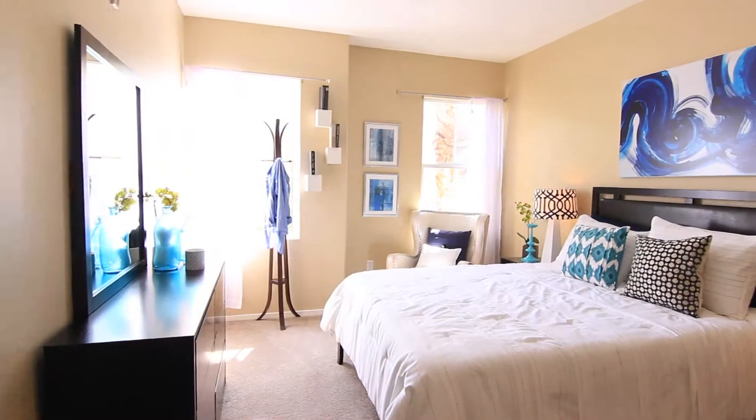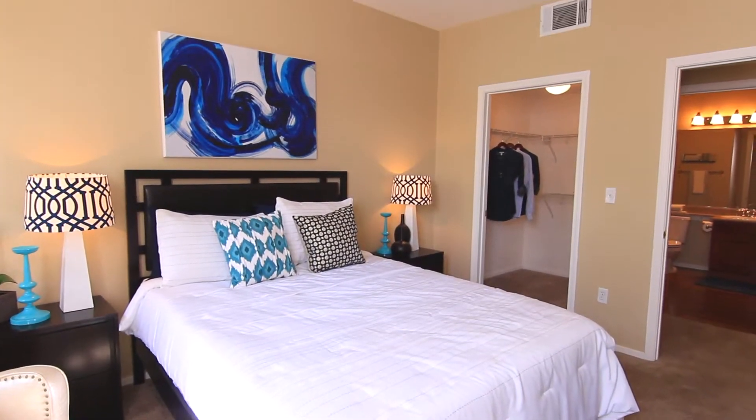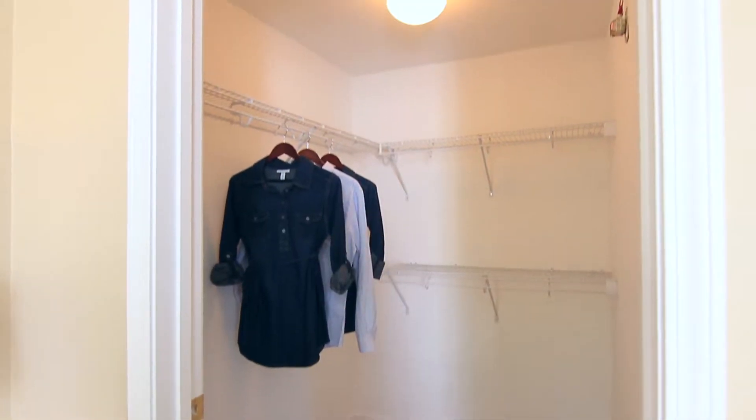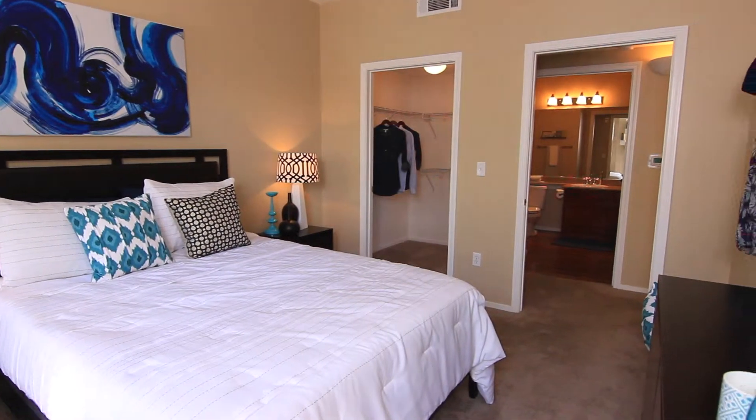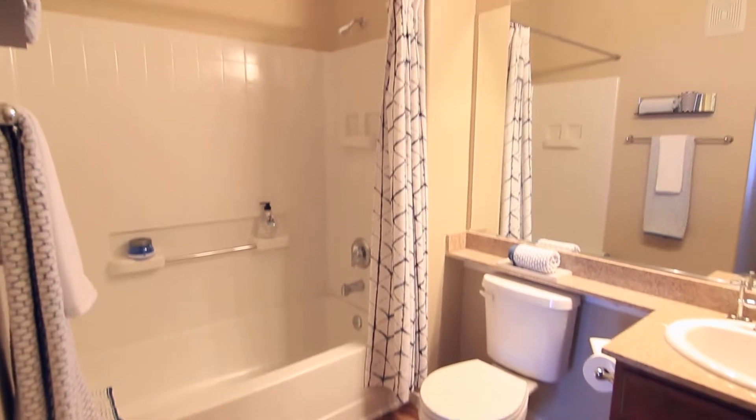Just a step away, you will find the guest bedroom is a cheerful place of restoration. A roomy walk-in closet provides extra room for special keepsakes. The bathroom is great — it has all the amenities, including a tub with built-in shelving.